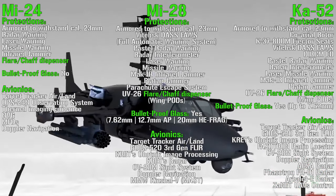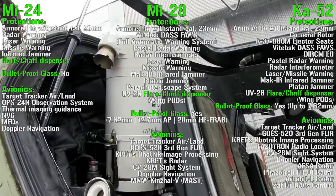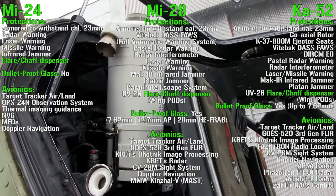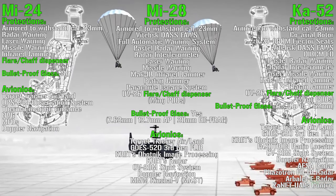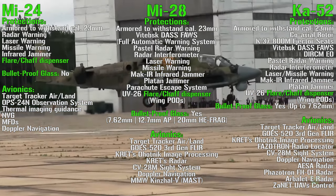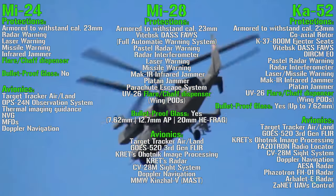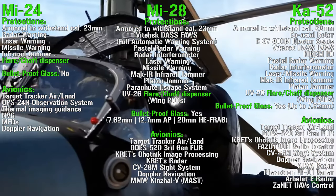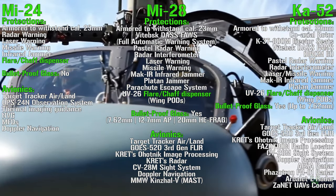The Ka-52 also features ejector seats, like the ones you usually see on fighters. They work the same way, but just before ejection the rotor blades disconnect thanks to small explosive charges. We can also find radar warning receiver, radar interferometer, laser and missile warning receivers, infrared jammers, platan jammers, anti-electronic warfare system, and flare and chaff dispensers on the wing pods, just like for the Mi-28. In this case we can also find bulletproof glass, up to 7.62 mm.